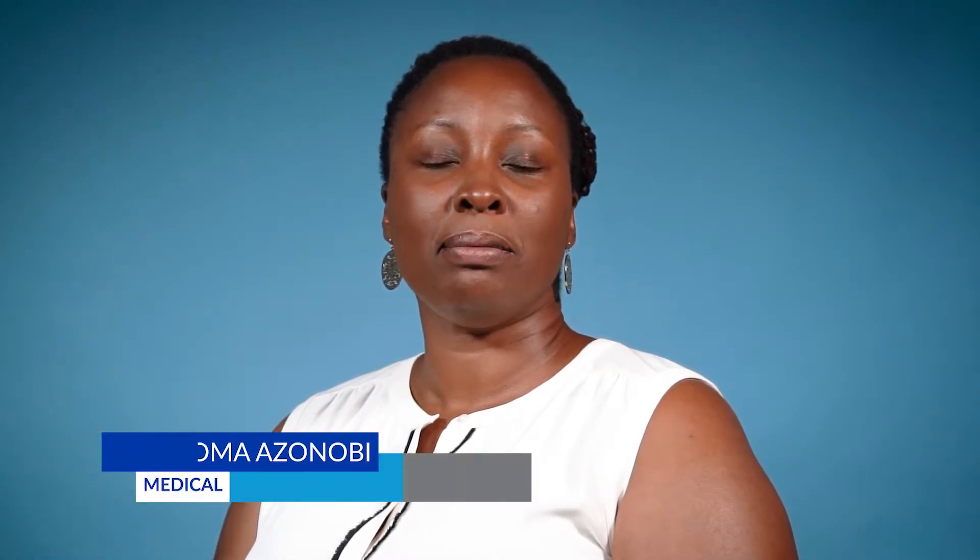Hi, I'm Dr. Azenobi, Medical Director for the Student Health Clinics at Georgia State University. As we prepare to return to our campuses this fall, I want to share some information about how to keep yourself and others healthy and well.